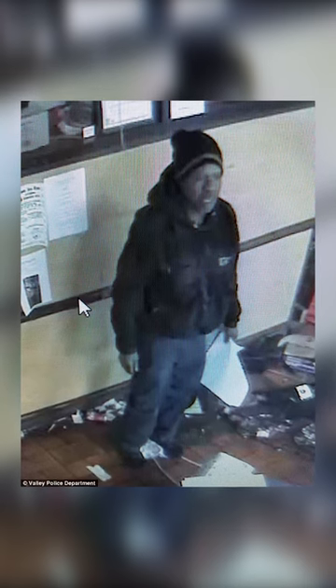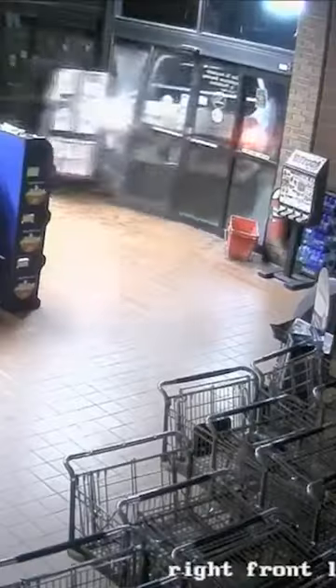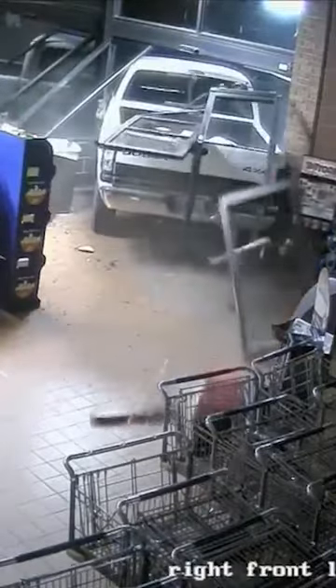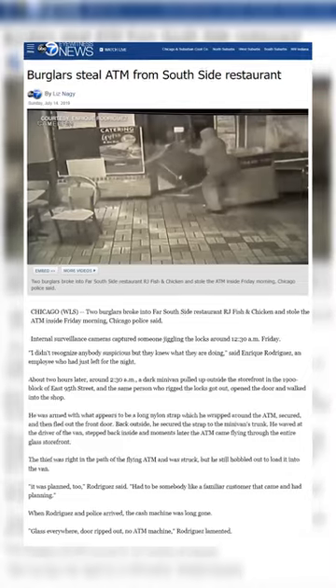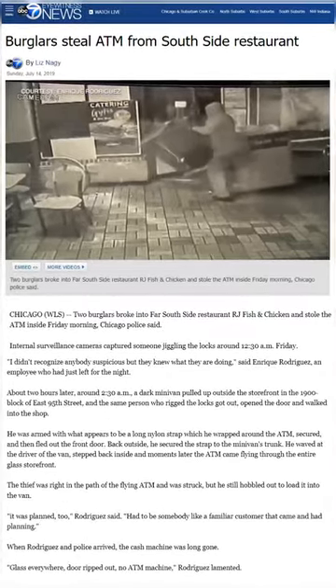Police later released an image of the suspected thief in hopes that someone in the general public might recognize him. So far, no arrests have been made. Our next video comes out of Chicago, when a pair of burglars broke into the restaurant RJ Fish and Chicken on Chicago's south side.